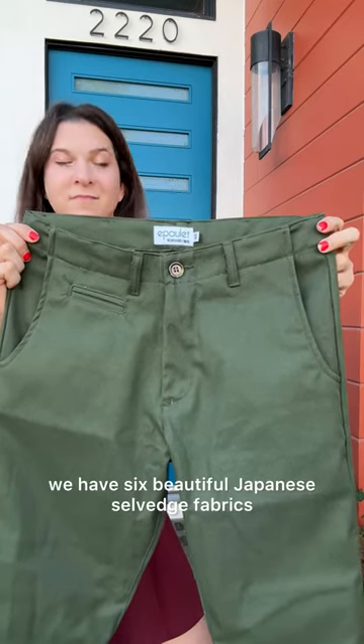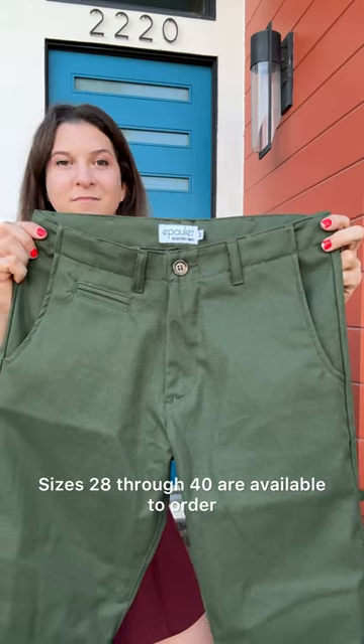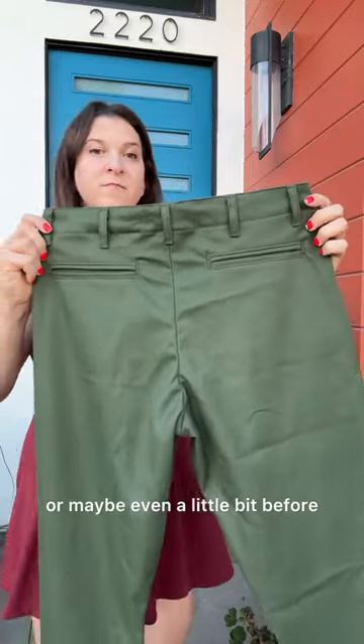For this project we have six beautiful Japanese selvage fabrics. Sizes 28 through 40 are available to order and you can specify a finished inseam length. We'll ship the finished pants by the first week of March or maybe even a little bit before.